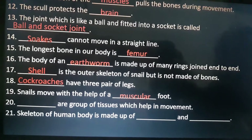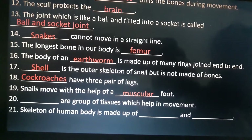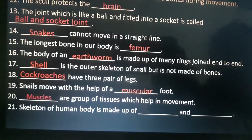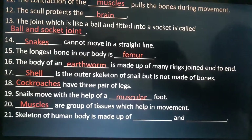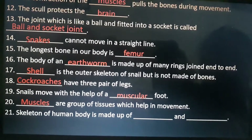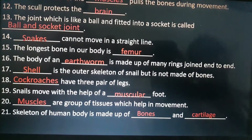Twentieth is: dash are groups of tissues which help in movement. Answer is muscles. Twenty-first is: skeleton of human body is made up of dash and dash. Answer is bones and cartilage.